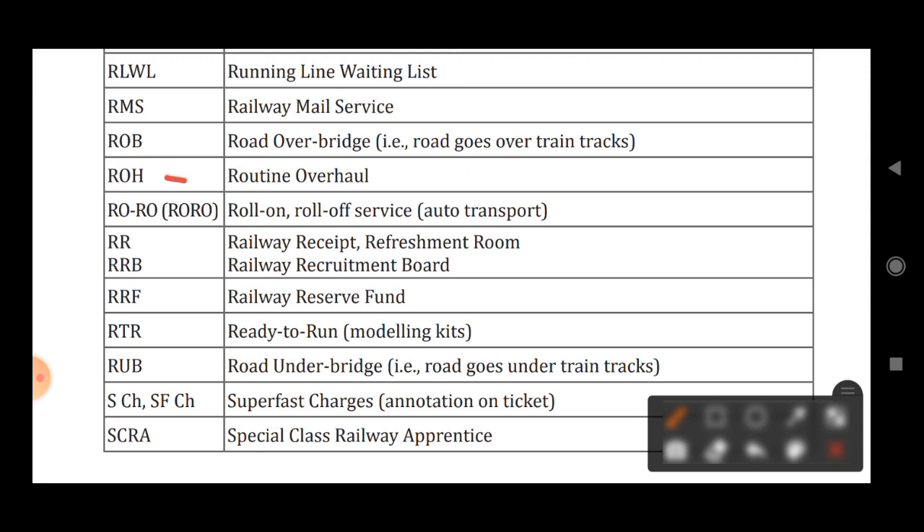RO stands for Roll On/Roll Off Service. RRB stands for Railway Recruitment Board. RRF stands for Railway Reserve Fund. RTR stands for Ready to Run. RUB stands for Road Under Bridge.